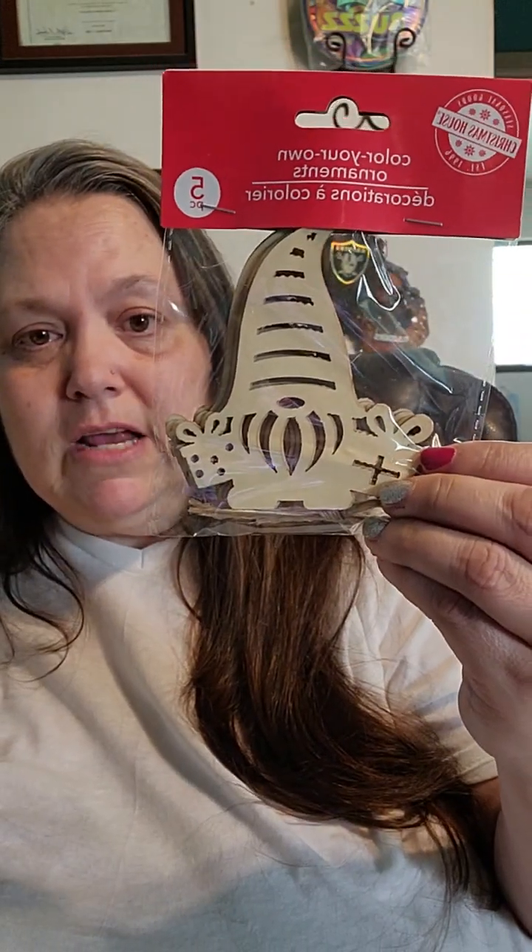Even though I haven't done any crafting whatsoever — I just don't have time — I was thinking about maybe having a blog about the stuff I'm going through with my mom. I did get some gnome ornaments, so I'm gonna decorate those. I also got snowmen. I just gotta go dig them out, and I think I have the Santa Clauses too.